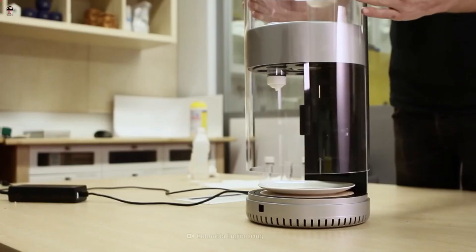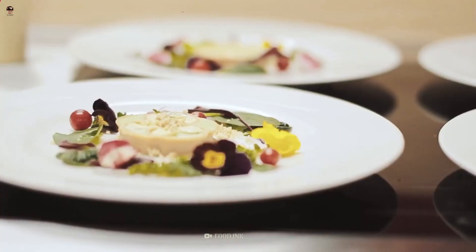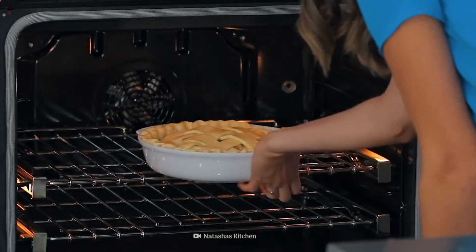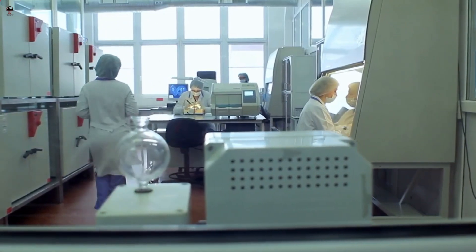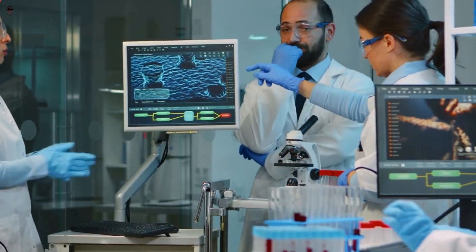3D food printers use a combination of edible ingredients in the form of pastes, gels, or powders that are deposited layer-by-layer to create a three-dimensional food item. The printer follows a digital model or design that determines the shape, texture, and composition of the printed food.